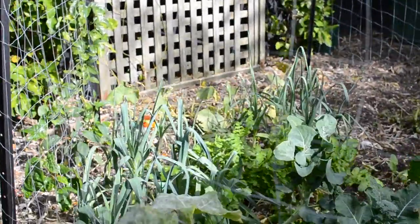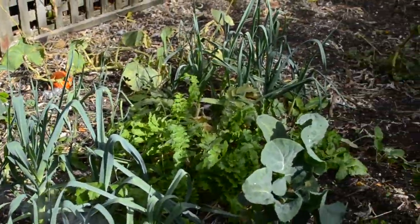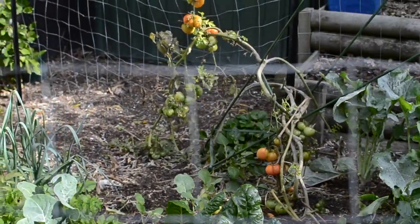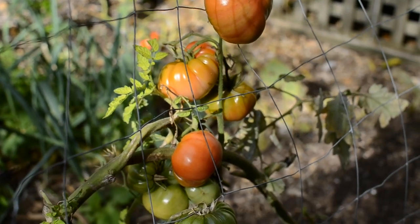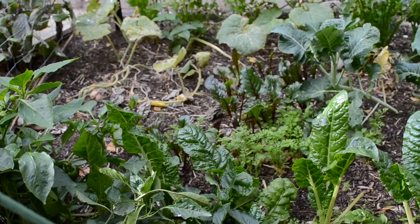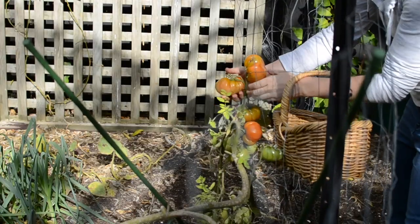So at the moment in that garden I have leeks and parsnips, some silverbeet, some broccoli, swedes, celery, and then tomatoes and capsicums and eggplants from the summer. The tomatoes are looking a little bit worse for wear — all their leaves are gone. I took those off and I'm just letting these last ones ripen, but I'm going to take them off before they get too ripe because the birds will get them.